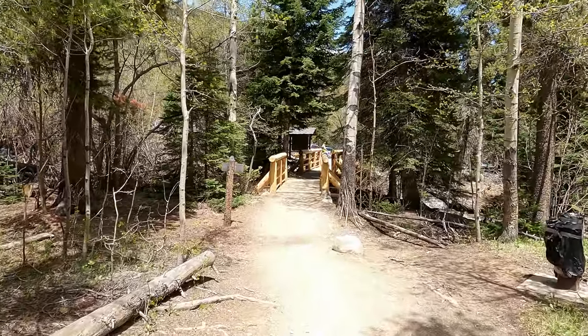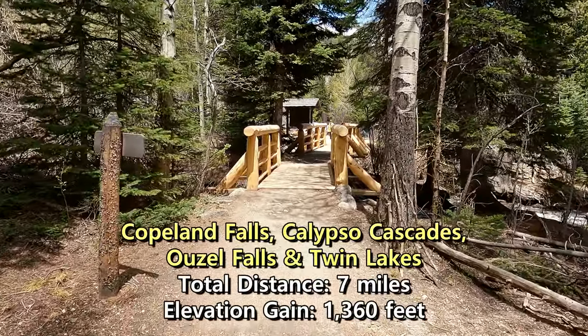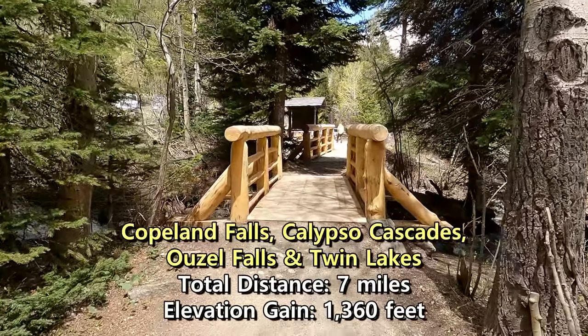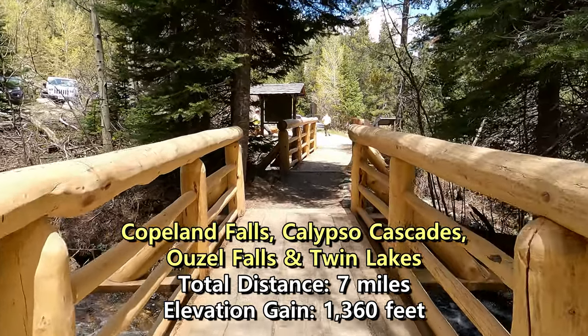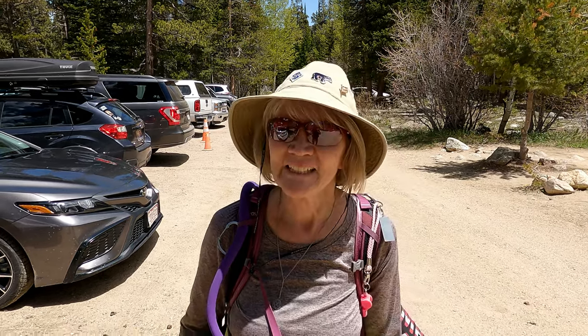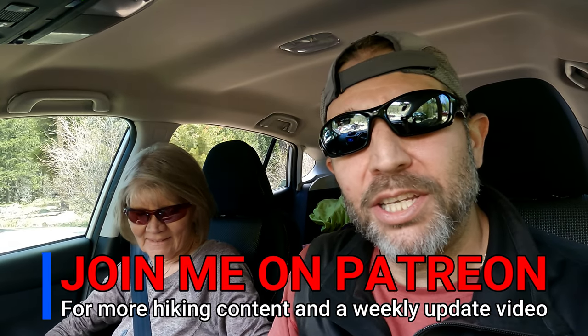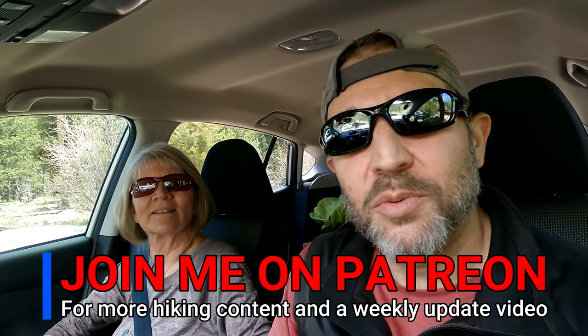We are back — it's just now 1:15, which means that took about an hour and 45 minutes to come down. All right, Twin Lakes — got them! Boom, nice job. What a beautiful hike and a really beautiful day too. We hope you enjoyed it, and until the next one y'all — peace!